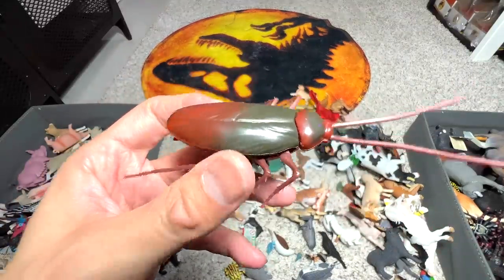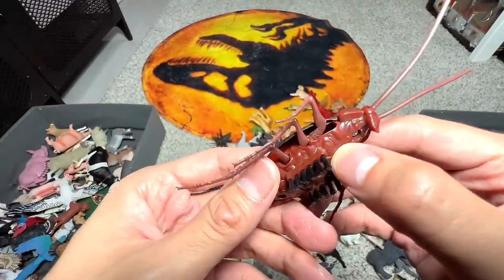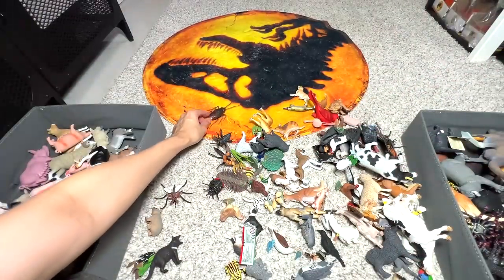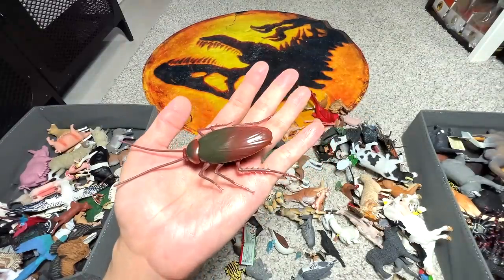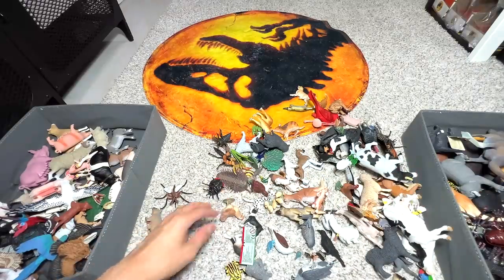The cockroach can actually run! But not on the carpet surface — if you put it on the ground, it will actually move and it can scare people, especially those who are very afraid of cockroaches.